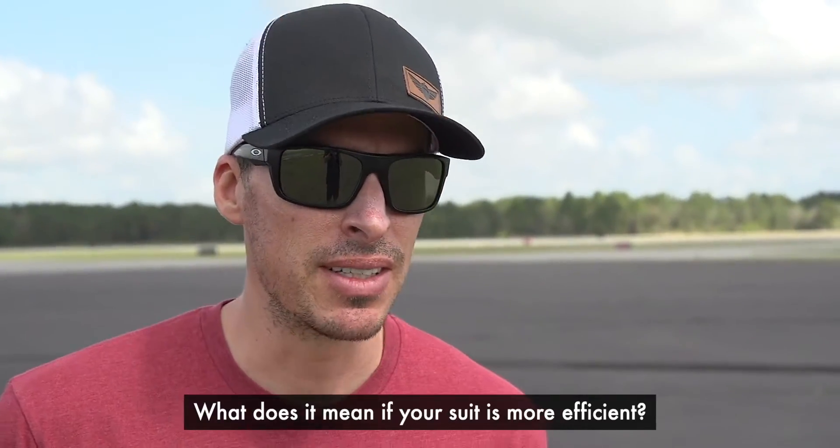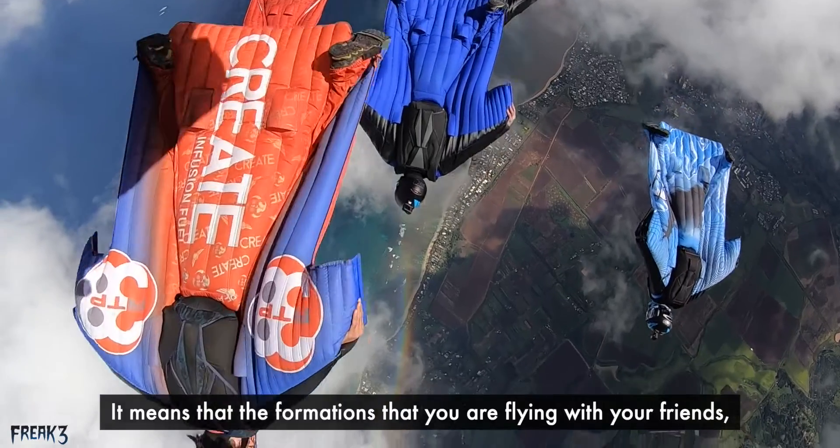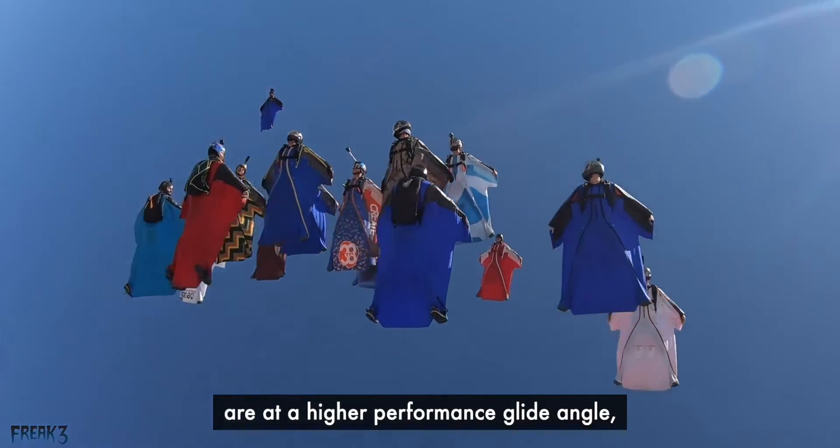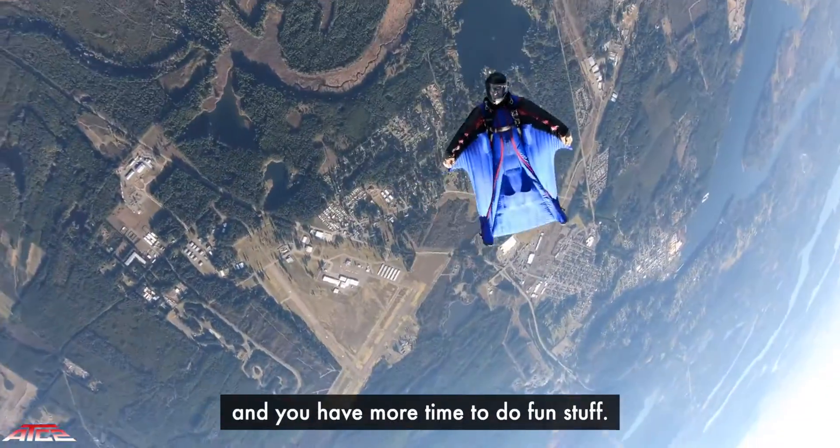What does it mean if your suit is more efficient, if you have more glide? It means that the formations you're flying with your friends are at a higher performance glide angle, at more forward speed. Your jumps last longer and you have more time to do fun stuff.